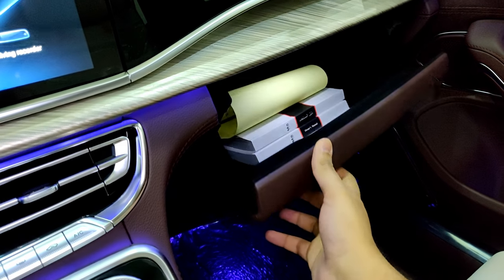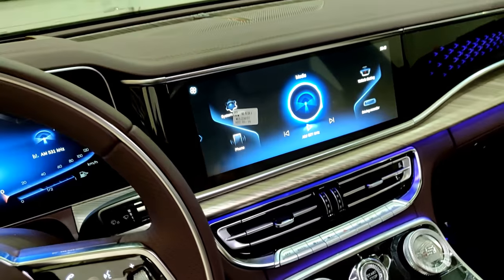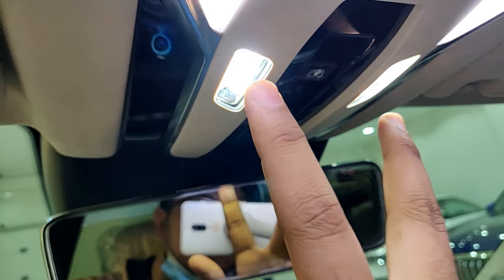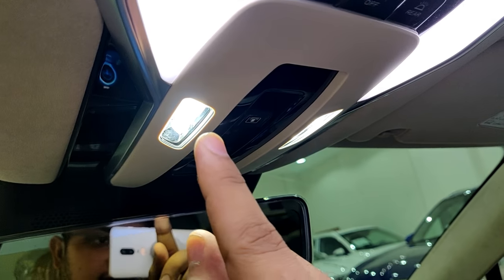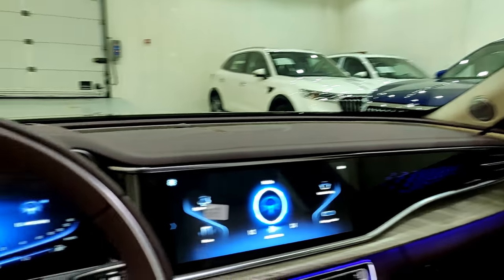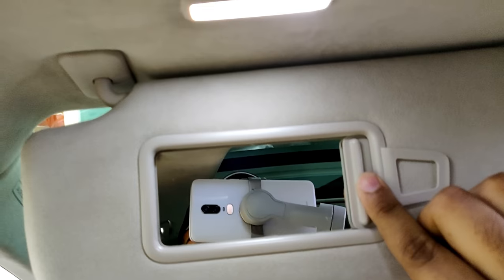The glove box is lined with felt so your belongings won't rattle around — it looks really good. Up top you have a nice frameless rear-view mirror design. The overhead LED lighting is nice and soft, not overly bright — I like that. This car also has a panoramic sunroof that opens all the way to the back. The sun visors have integrated LED lighting as well.